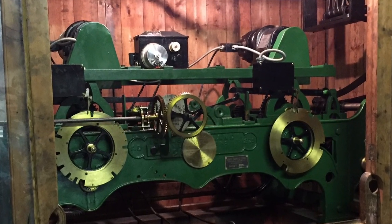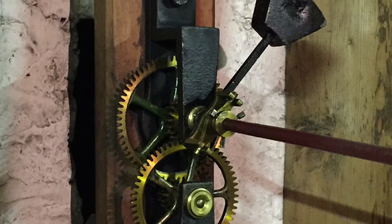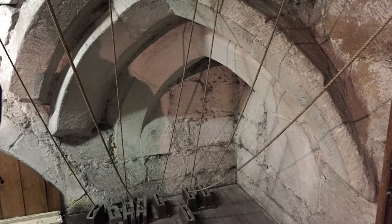This is the clock mechanism, as many of you may have guessed, and these are the gears at the back of the clock faces. Let's have a listen. They are pretty loud when you're up there.